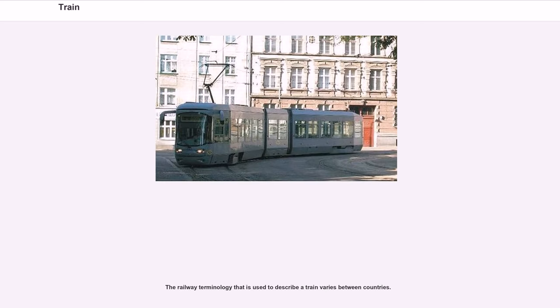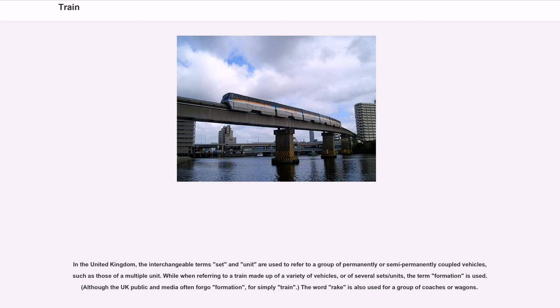The railway terminology used to describe a train varies between countries. In the United Kingdom, the interchangeable terms 'set' and 'unit' refer to a group of permanently or semi-permanently coupled vehicles, such as those of a multiple unit. When referring to a train made up of a variety of vehicles or several sets/units, the term 'formation' is used, though the UK public often uses simply 'train'. The word 'rake' is also used for a group of coaches or wagons.